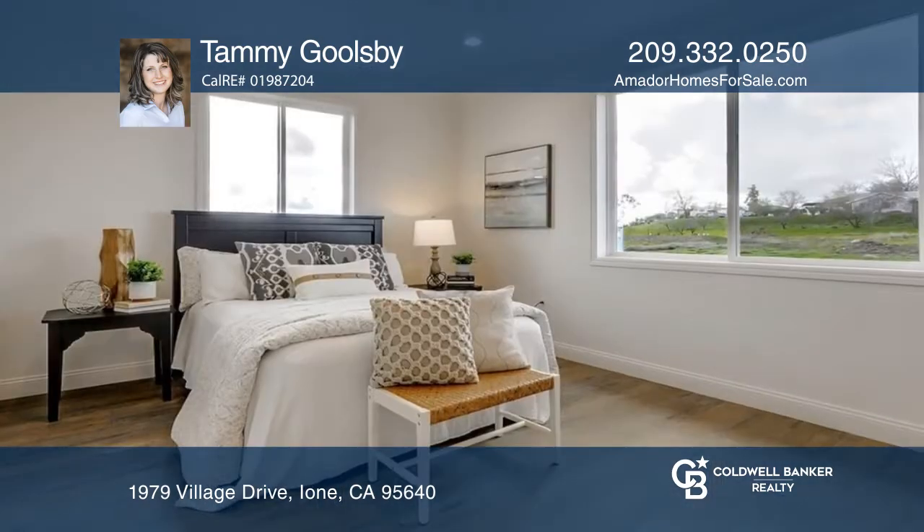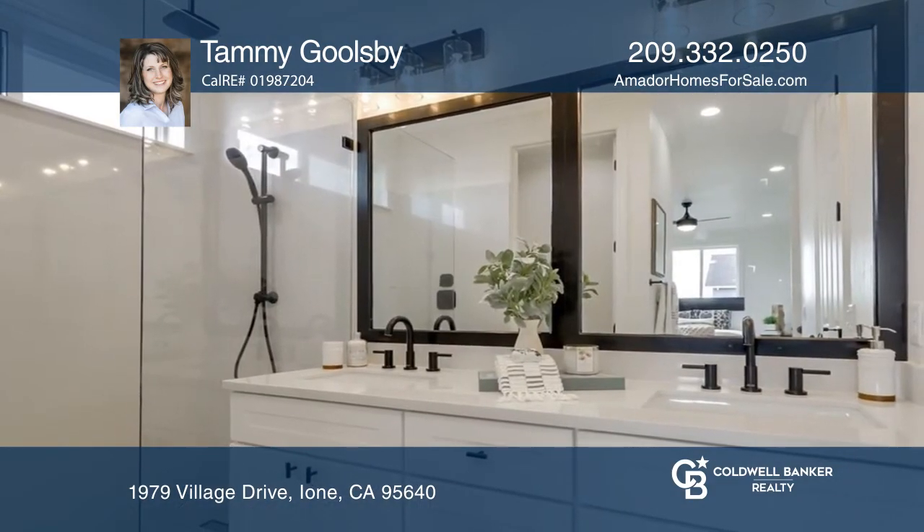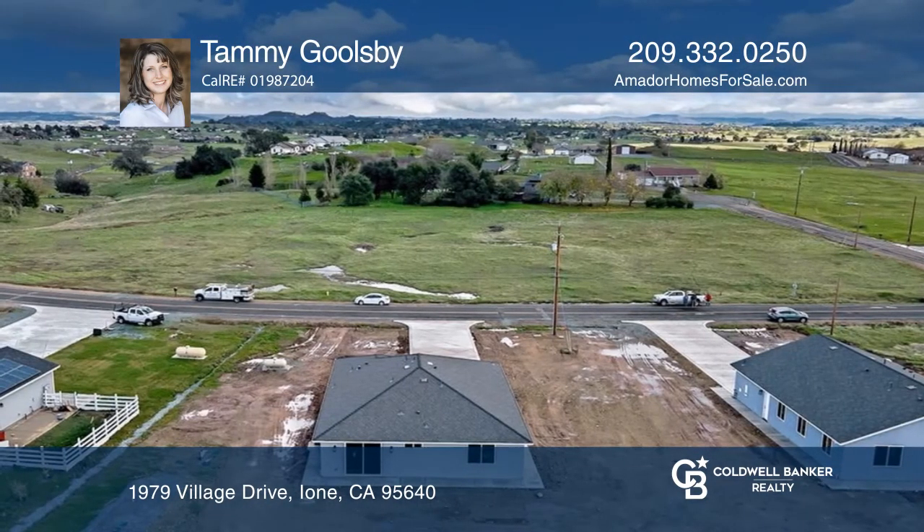This home is located in the Comanche Village subdivision with horseback riding trails, a community pavilion, a recreation facility, and three beautiful lakes close by.